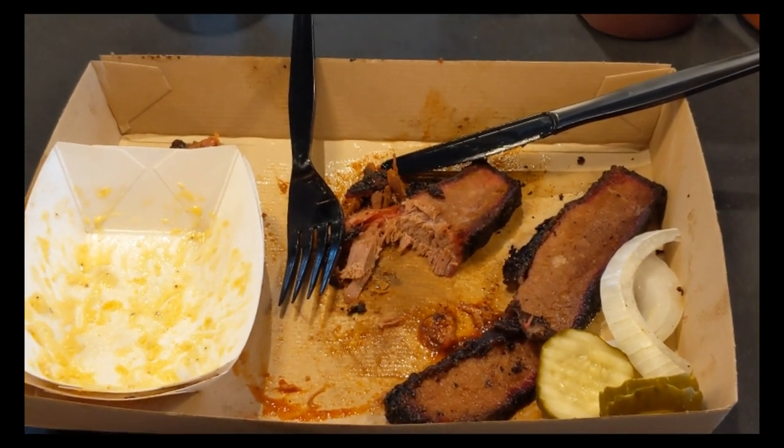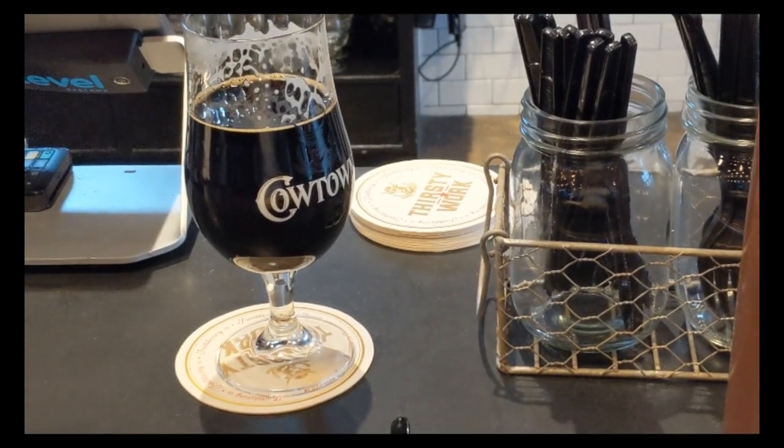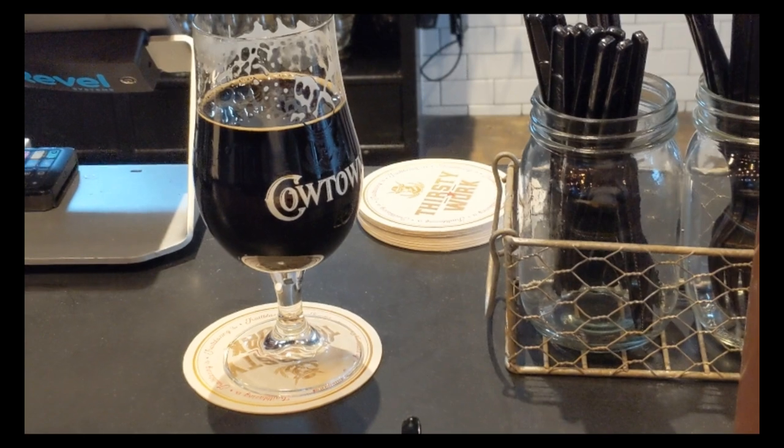All the food was delish. Finished all but a little bit of the brisket and I'm full. Another beer. I'm going to go talk to the owner, or one of the principals, in a few minutes.